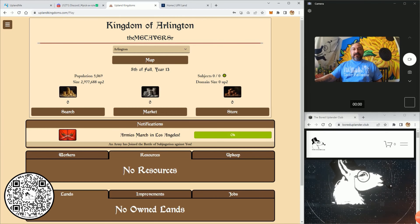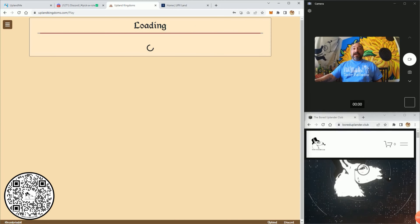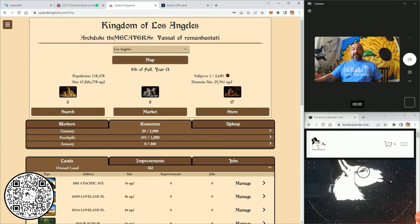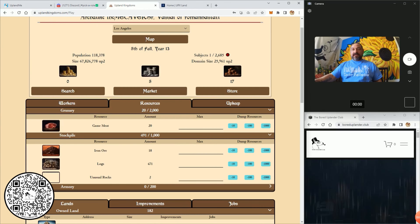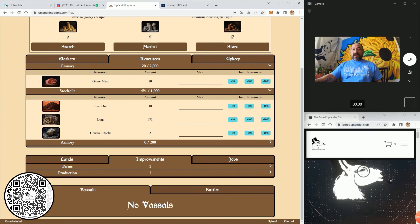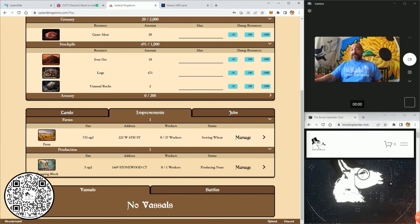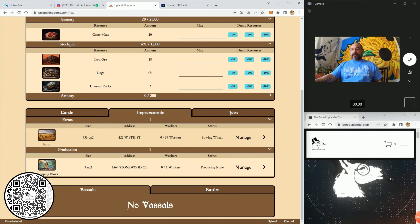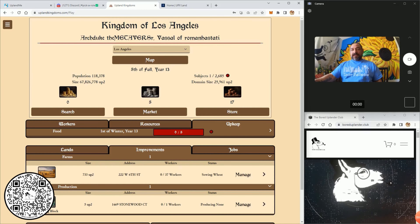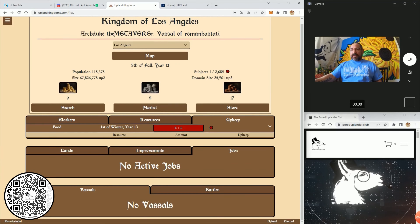Okay, this is Arlington going to Los Angeles where my kingdom actually is. I've got 17 of this stuff, five of that — I'm in my 13th year. What resources do I have? I've got some game meat, iron ore. I've got one farm, 37 workers and they're not doing anything. I have this other place that is building a chopping block. It looks like it's the last of winter, year 13.